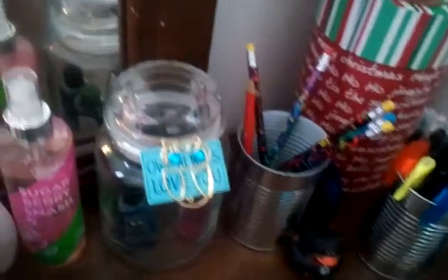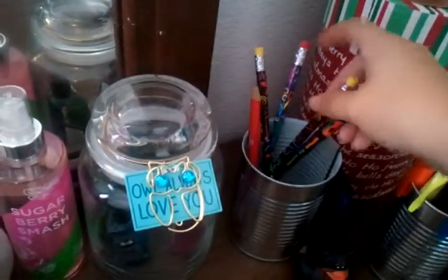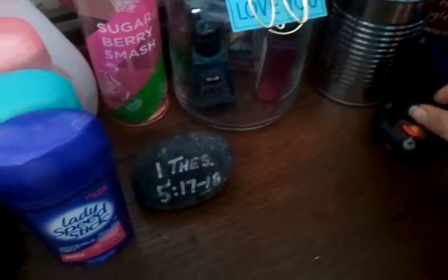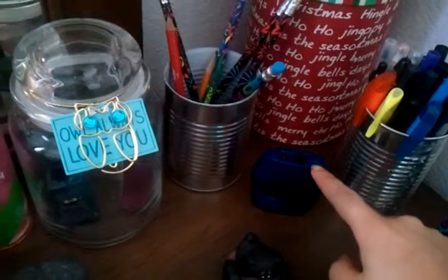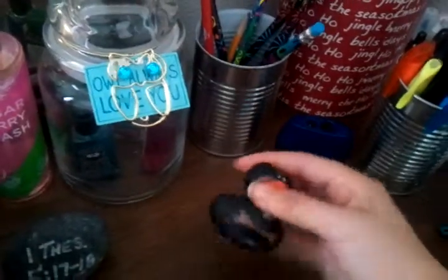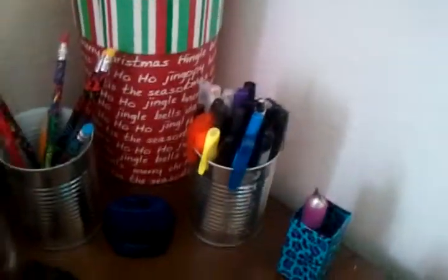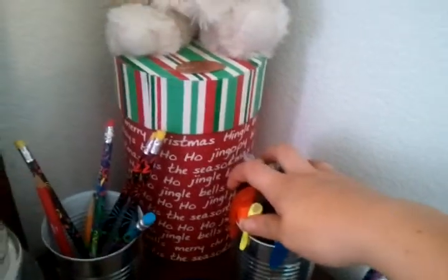I also have a can with all my pencils and a pencil sharpener, and Samantha gave me this duck for my birthday. I also have all these pens right here, squished together.